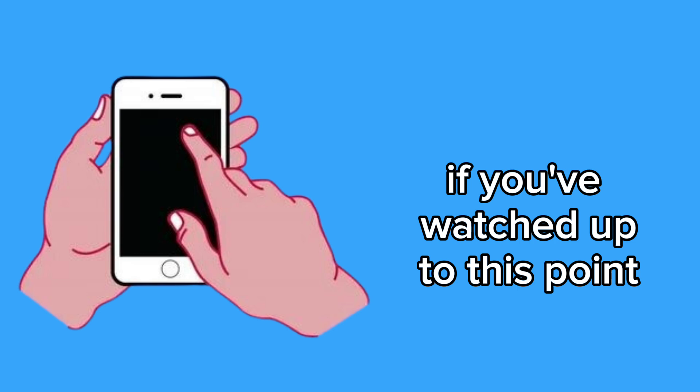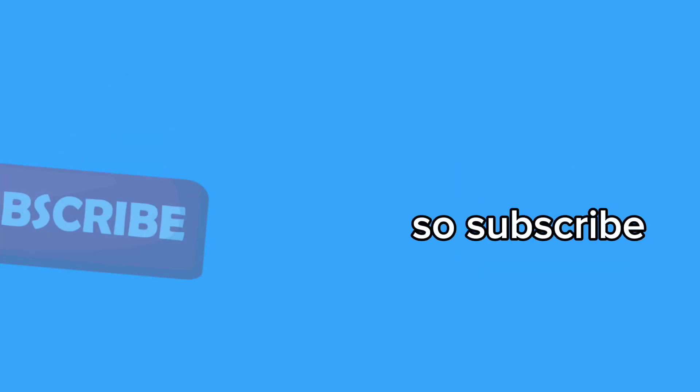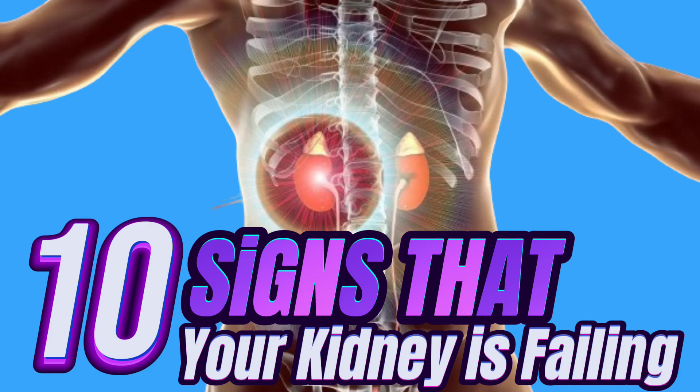If you've watched up to this point, subscribe and let's get into the 10 main signs your kidneys are failing.